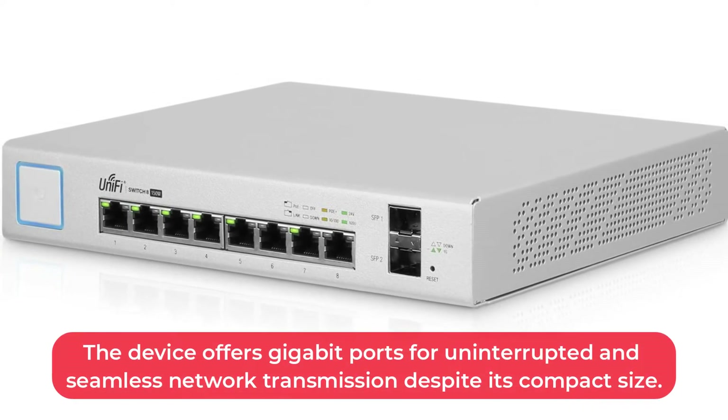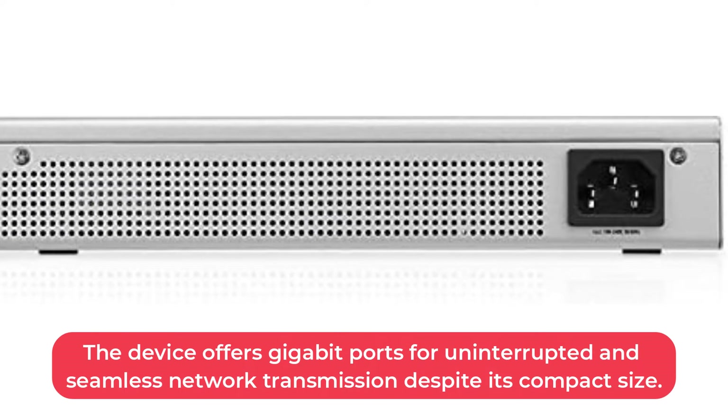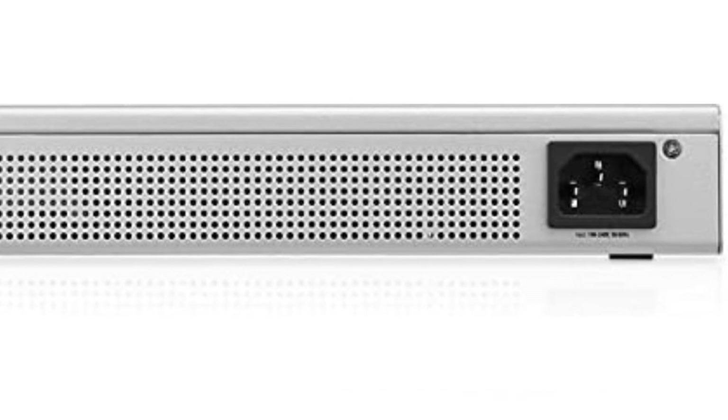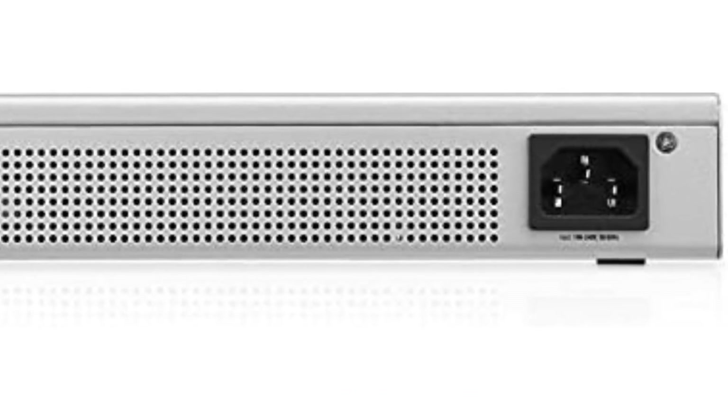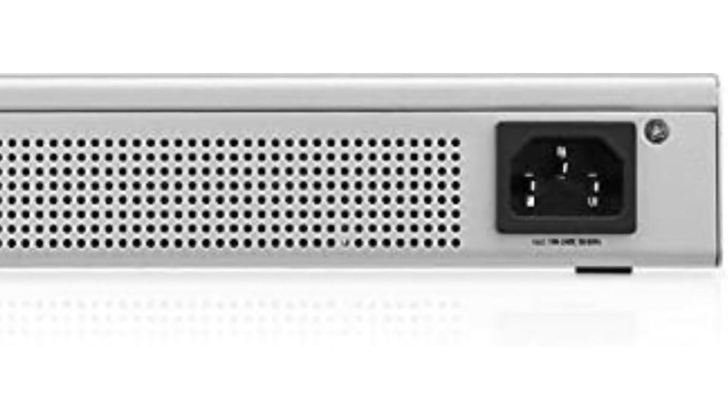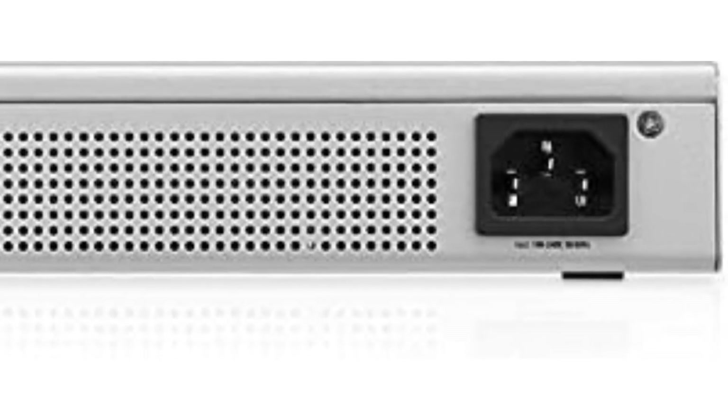The device offers gigabit ports for uninterrupted and seamless network transmission despite its compact size. With a non-blocking line rate, it supports a total bandwidth of 10Gbps. A device like this can handle high traffic on all ports at once, preventing issues such as network drops.